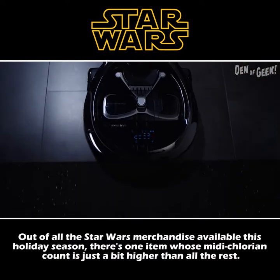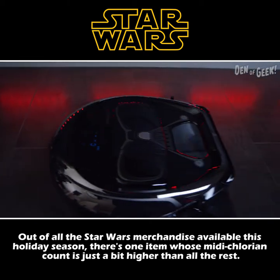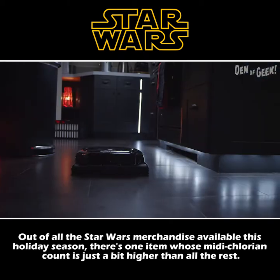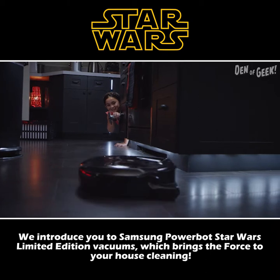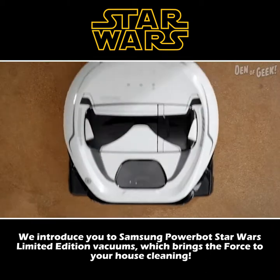Out of all the Star Wars merchandise available this holiday season, there's one item whose midichlorian count is just a bit higher than all the rest. We introduce you to the Samsung PowerBot Star Wars Limited Edition Vacuums, which brings the Force to your house cleaning.